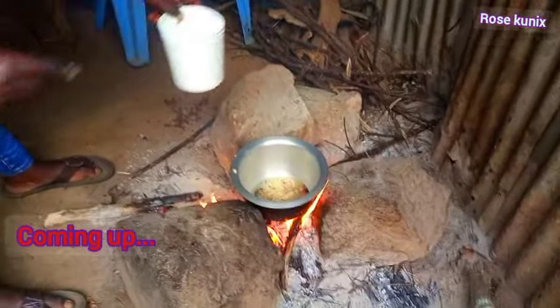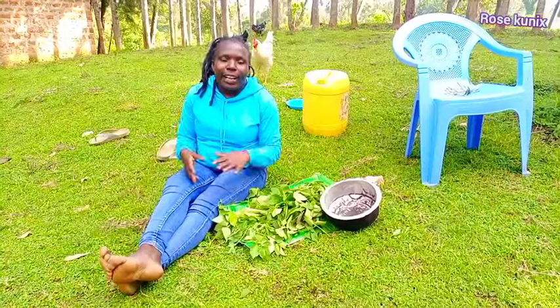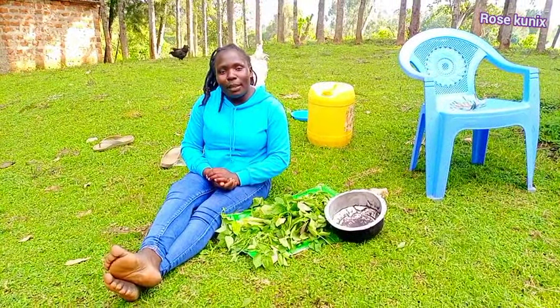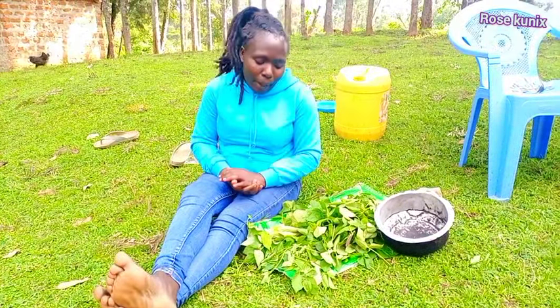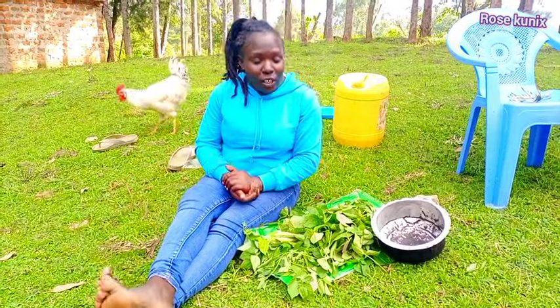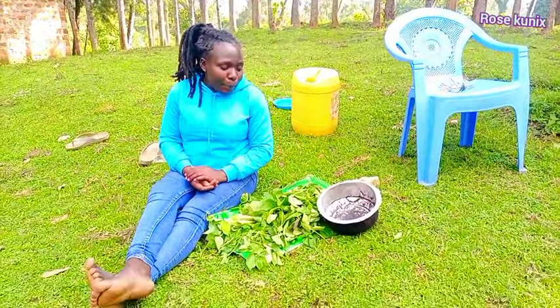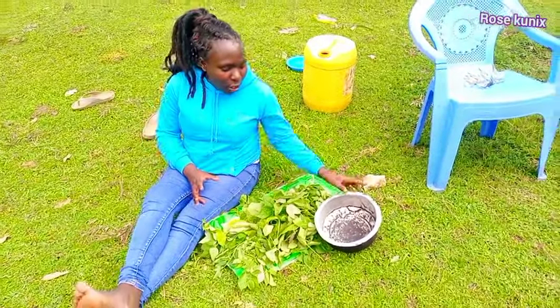The onions have turned golden brown and we are adding water. Hello family, welcome back to our channel! In case it's your very first time here, consider subscribing, give the video a thumbs up, and please don't forget to share this video with your friends. We are on the road to 20k subscribers — let's make it happen, guys! Today I have an amazing video for you, and it's always from the village.